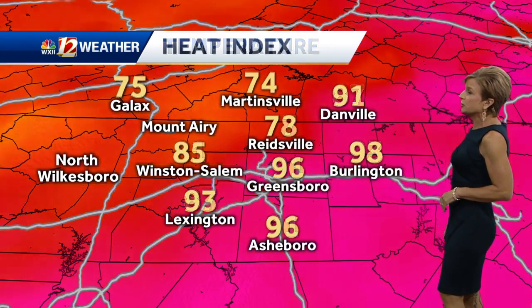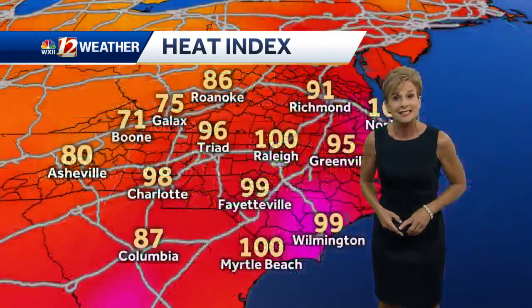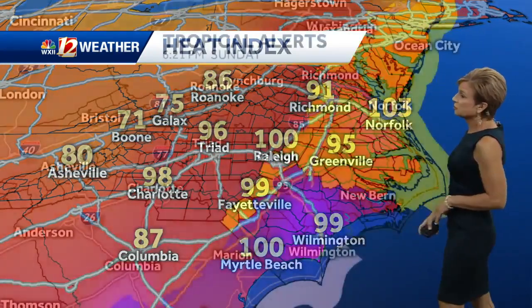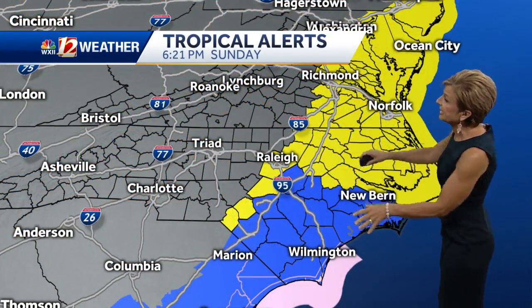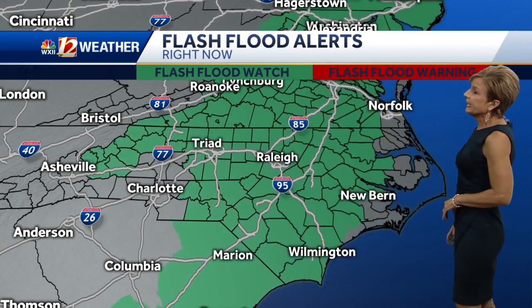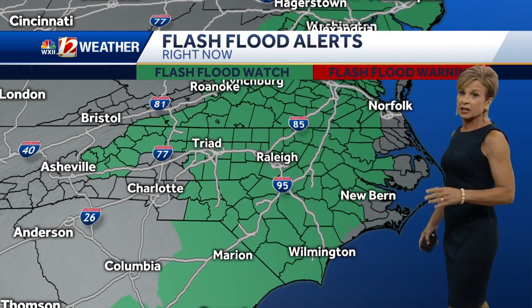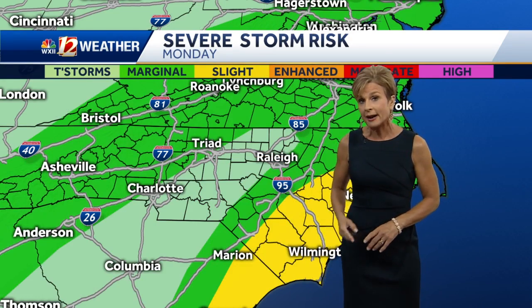Our high today was 92, currently at 91 with a feels-like temperature in Greensboro of 96. They've got triple digit feels-like temperatures in the eastern part of the state, bracing for the brunt of the storm. We do have a tropical storm warning out from the coast all the way to Raleigh, and we also have flash flood watches out along I-95 and along 40-85 into our area.